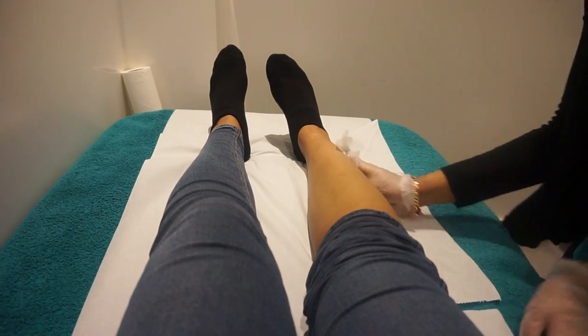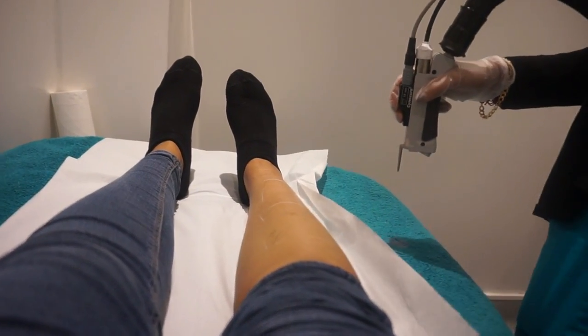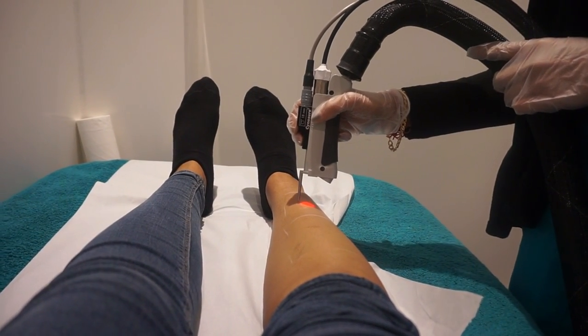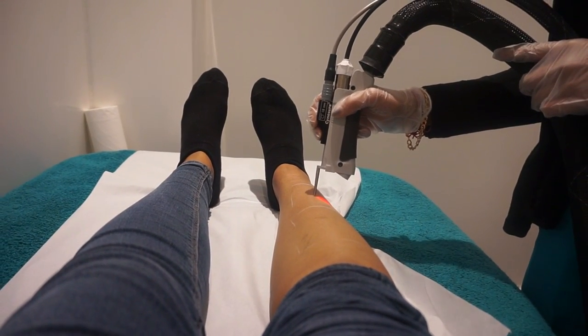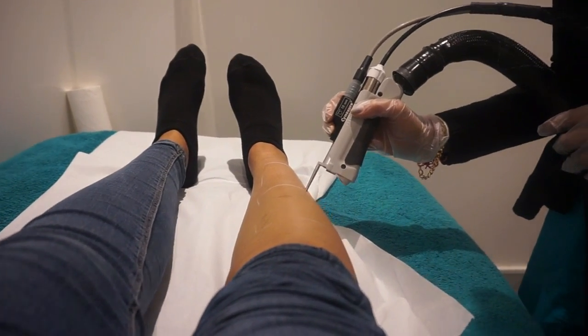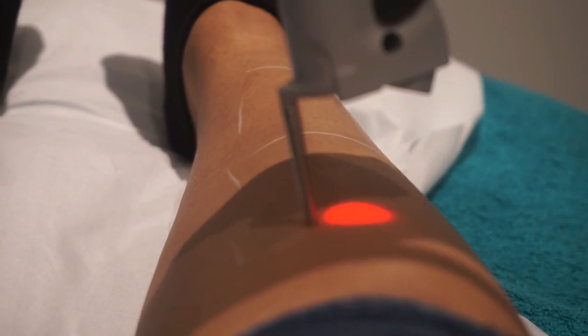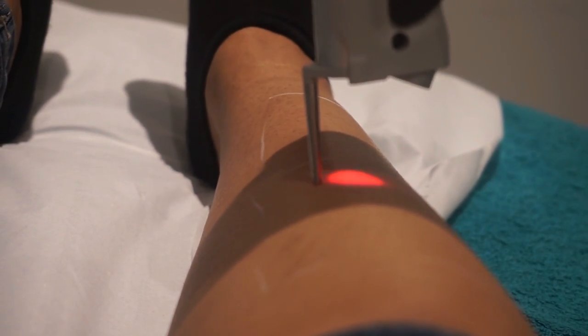In terms of pain, I didn't really feel pain, especially the first time — with the patch test and the first session. I would describe it like an elastic band snapping. In some areas I felt it more. When the hair reduces, the pain reduces as well. It's so bearable — there's literally no pain to just a little bit.